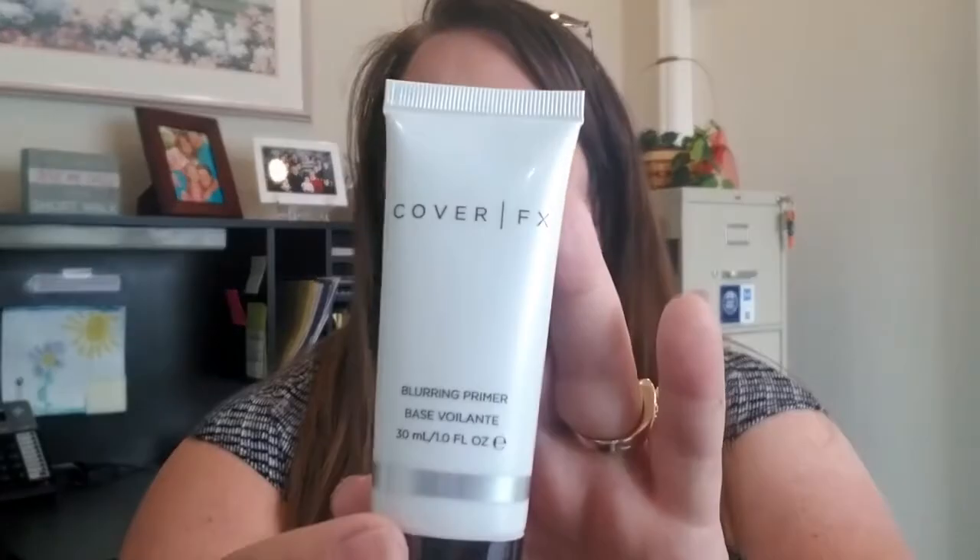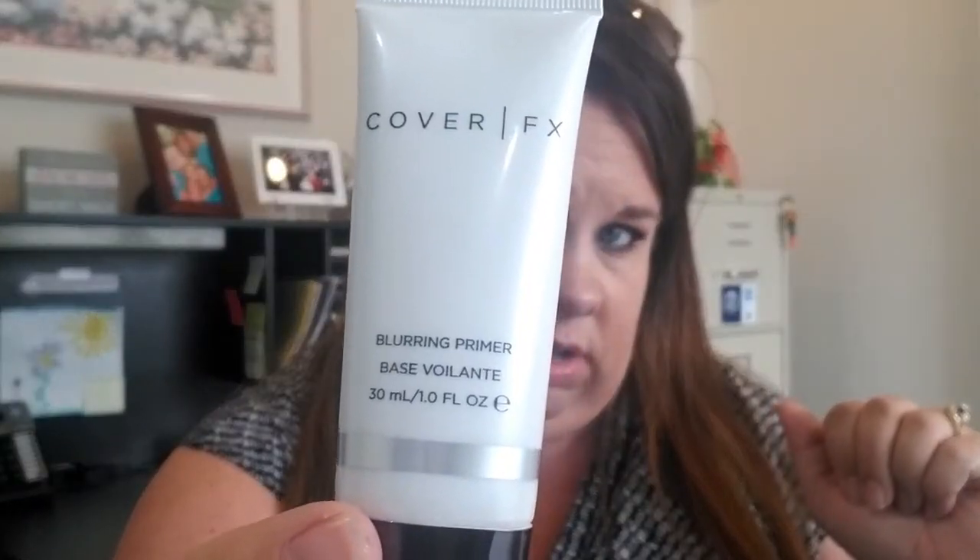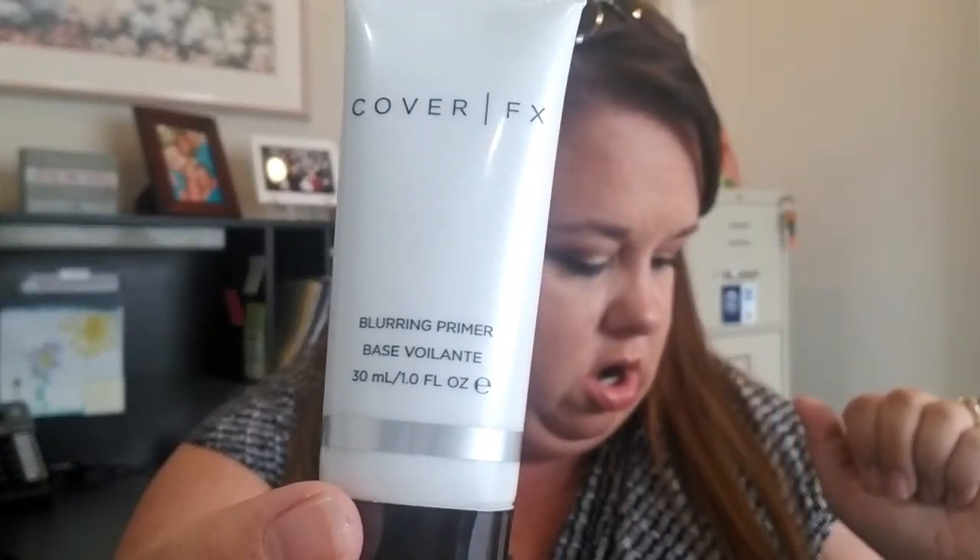The other thing I was really excited about is this Cover FX Blurring Primer. I thought it worked just fine — we'll see how it holds up through the day. Mom's got some big pores, but my makeup did go on really smoothly over my foundation. This retails for $38, and I was out of a good blurring primer, so I'm happy to have this.